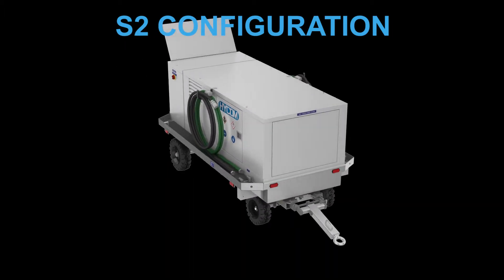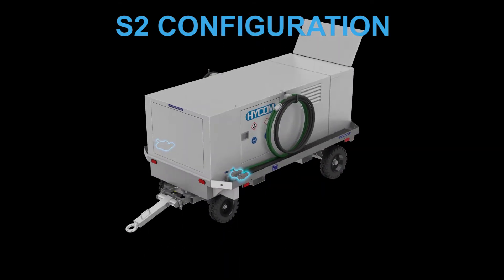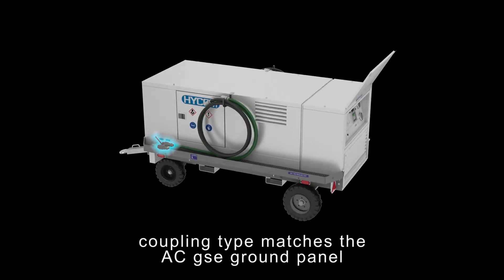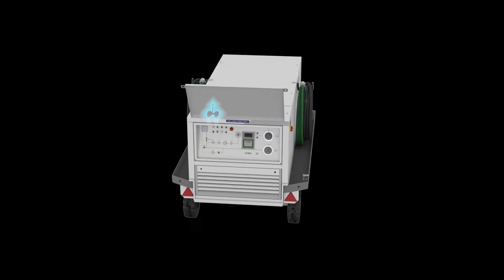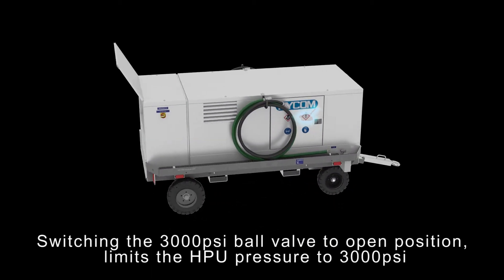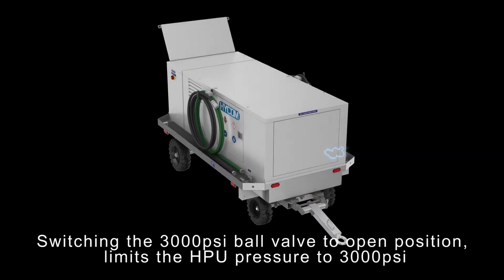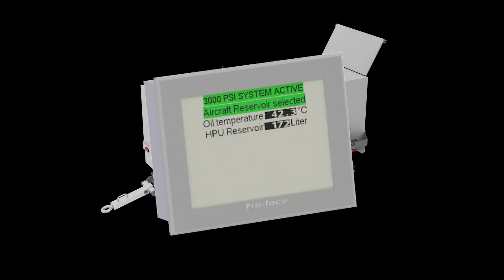Both lines have hose shuttle valves to operate each line separately. After connecting the 3000 PSI side with dedicated coupling sides that match the aircraft system, operating the corresponding shuttle valve will activate the unique safety system, which limits the maximum pressure setting by the operator to 3000 PSI. A message is given on the display.